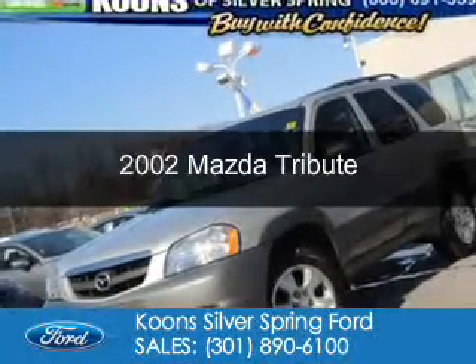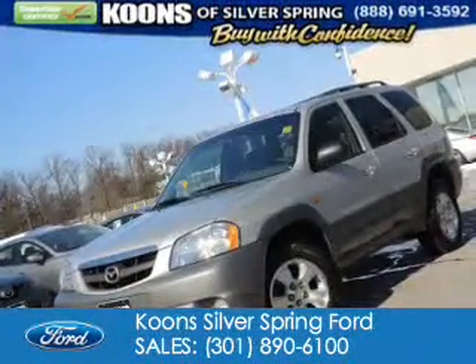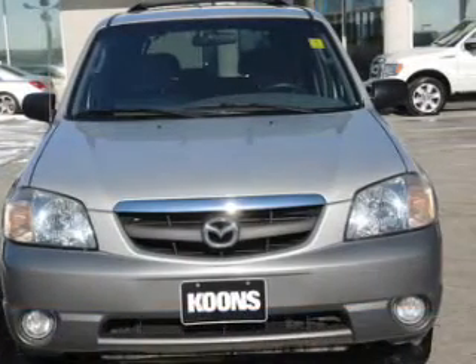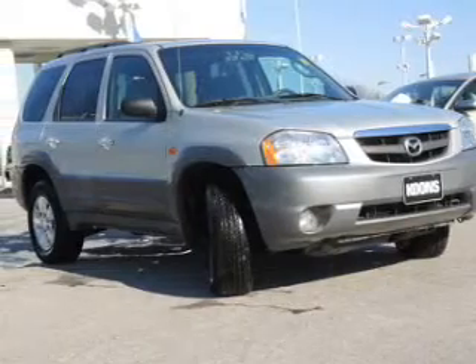This is a used 2002 Mazda Tribute. Zoom Zoom. It's powered by 4-wheel drive, a 3-liter, 6-cylinder engine, and a 4-speed automatic transmission.